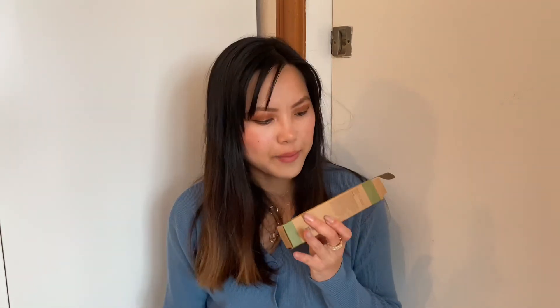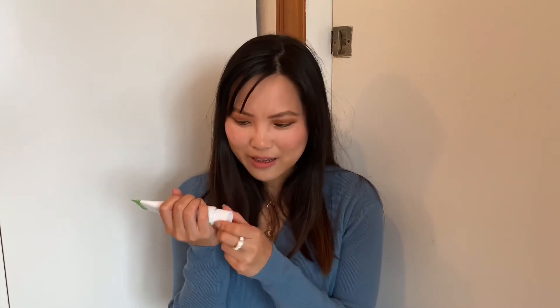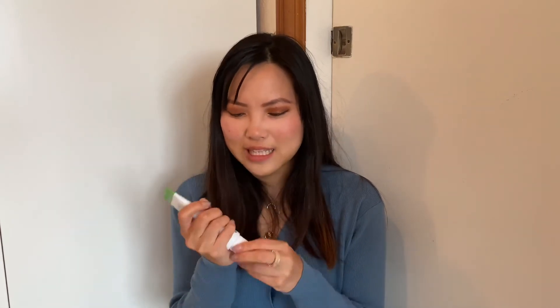The next item is also by Purrito and also centella-related — it's the Centella Green Level Recovery Cream. From what I've seen, it's comparable to the Dr. Jart Cicapair cream, and the packaging is very similar with the same style of opening mechanism. It's at a fraction of the price though, so it's a great dupe or alternative for the Dr. Jart one.